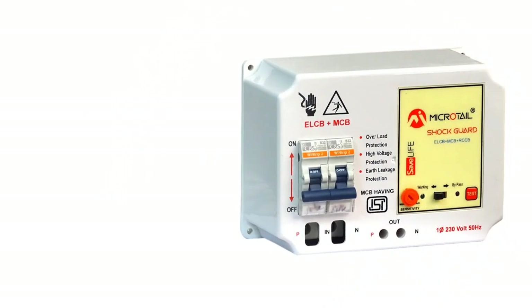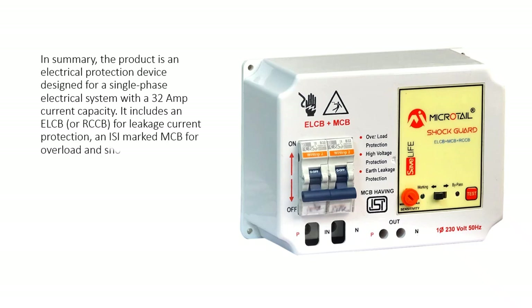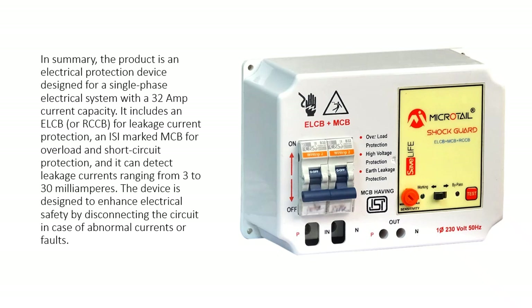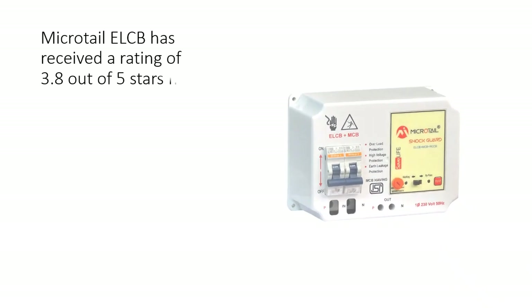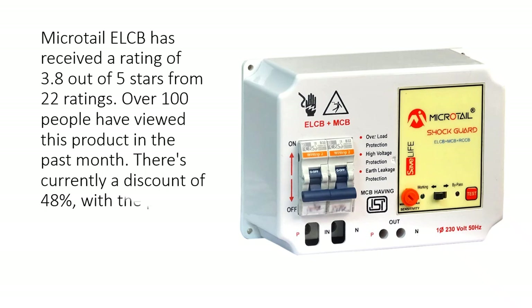In summary, the product is an electrical protection device designed for a single phase electrical system with a 32 Amp current capacity. It includes an ELCB or RCCB for leakage current protection, an ISI Marked MCB for overload and short circuit protection, and it can detect leakage currents ranging from 3 to 30 mA. The device is designed to enhance electrical safety by disconnecting the circuit in case of abnormal currents or faults.